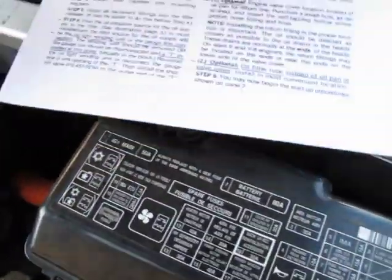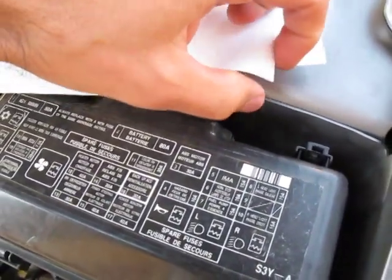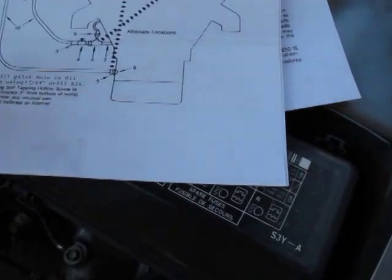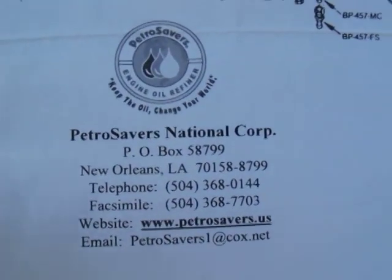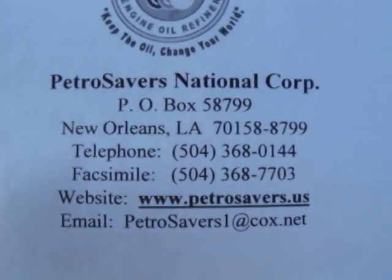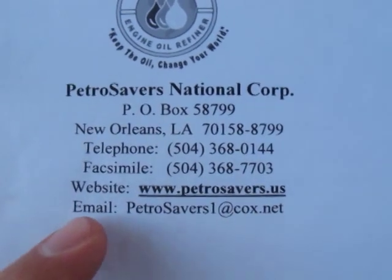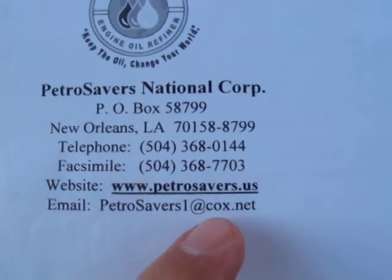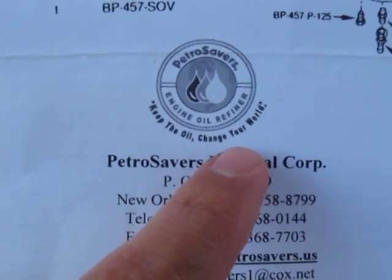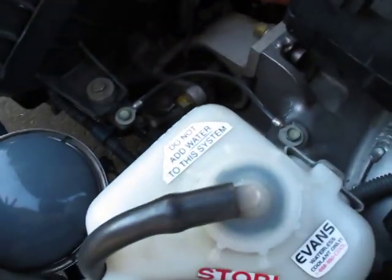There's also some contact information here: Petro Savers National Corp, P.O. Box 58799. Telephone, website at petrosaves.us, and email at petrosamers1@cox.net. Their slogan is 'Keep the oil, change your world' — instead of changing your oil, you keep your oil and change your world. You never have to change the oil, and I'll give updates as I continue using it.